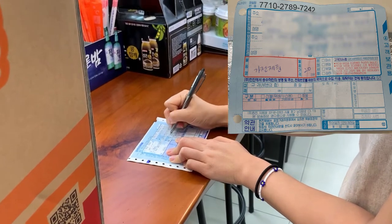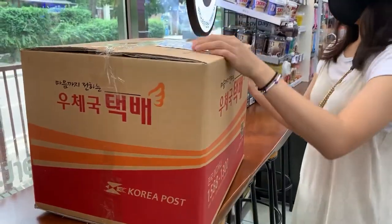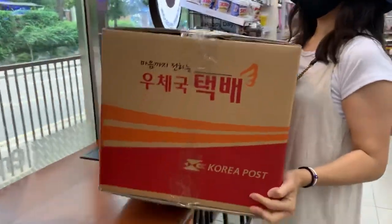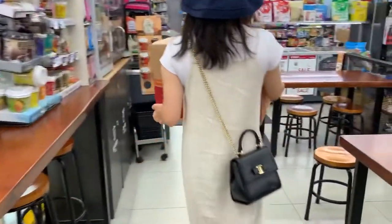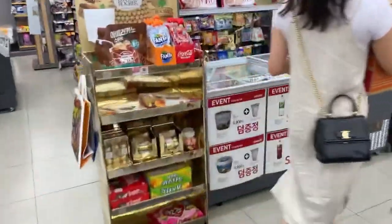Name, address, and the phone number of the sender and recipient. Done.